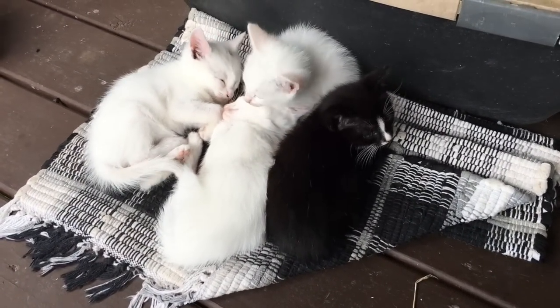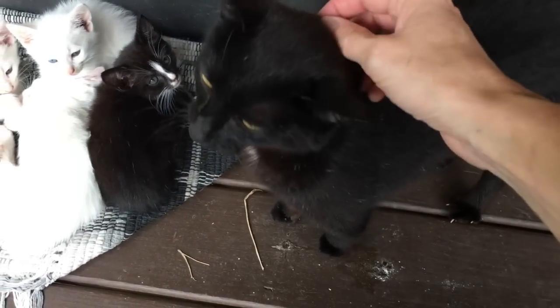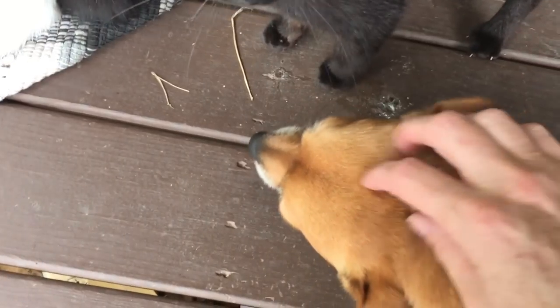Oh my goodness. Charlie, what do you think? And there's Mama. Shadow — is her name Shadow? Here's Mama Shadow and all her little sweet babies. And Uncle Charlie.